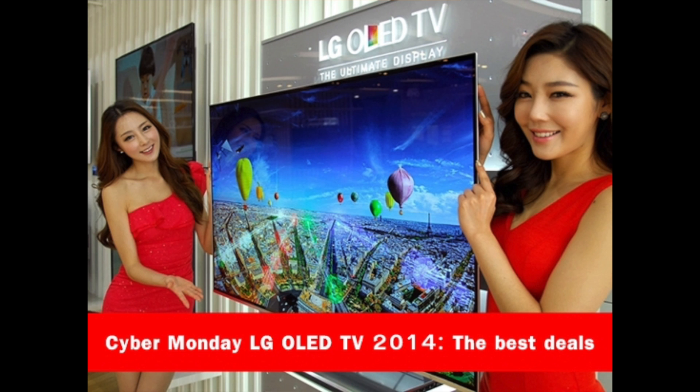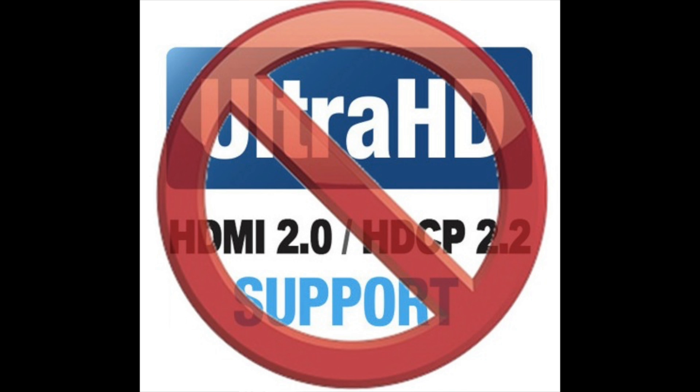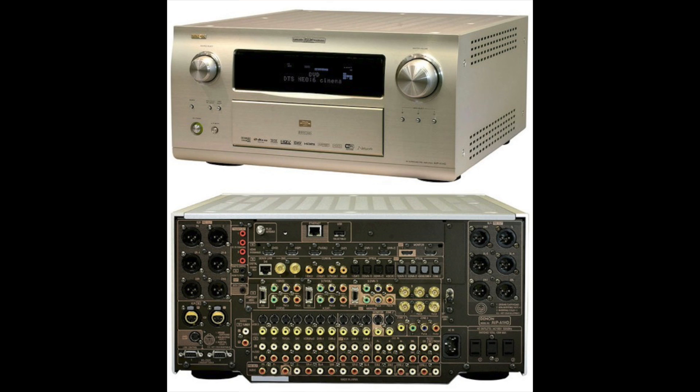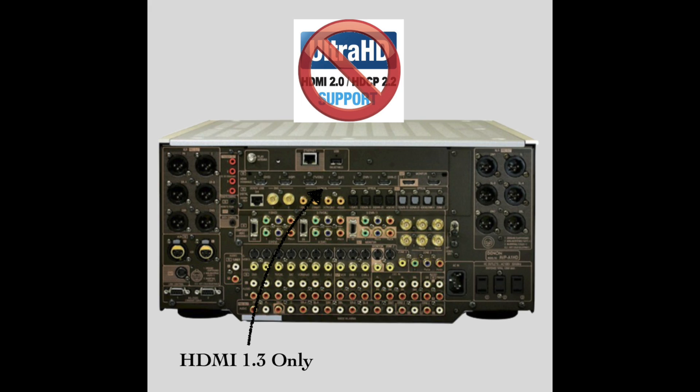I thought I'd throw together a quick and dirty video about HDMI. I recently bought a new LG B6 4K TV and ran into some issues with HDMI 2.0 and HDCP 2.2, which I didn't expect because I've been using an old Pioneer Kuro for a long time. The issue is that every time I play 4K on the TV, I can't get any HD audio to my older AV processor, which is a big issue because you pay a lot of money for an AV processor and you expect it to work.